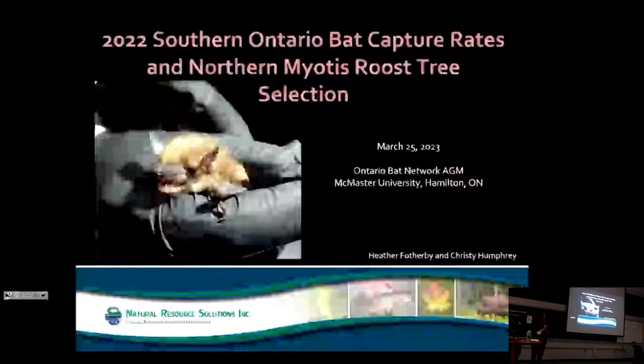Hi everyone. I wanted to talk to you today about some of our preliminary results from the first year of a two-year study focused on trying to learn more about the distribution and characteristics of maternity habitats of our tree-roosting species at-risk bats in Southern Ontario. As you might have guessed, our target species are Northern Myotis, Tri-Colour Bat, and Little Brown Myotis.